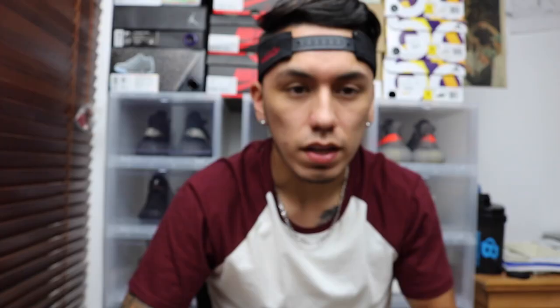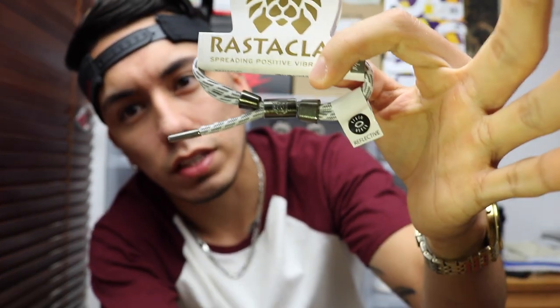Next I have another reflective bracelet, except this one doesn't reflect all the way through. As you guys can see from the lines, this one only reflects on the white areas.